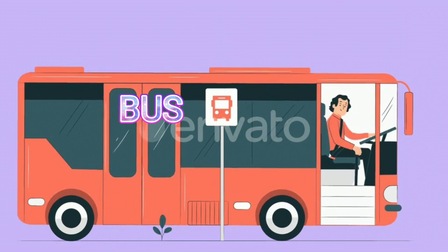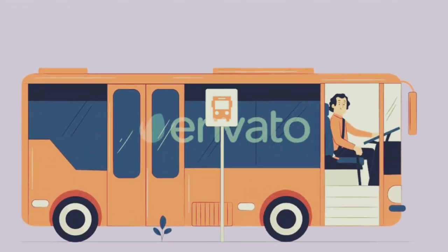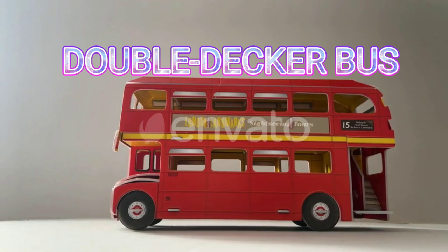Bus. This is a bus. Double decker bus. Double decker bus.